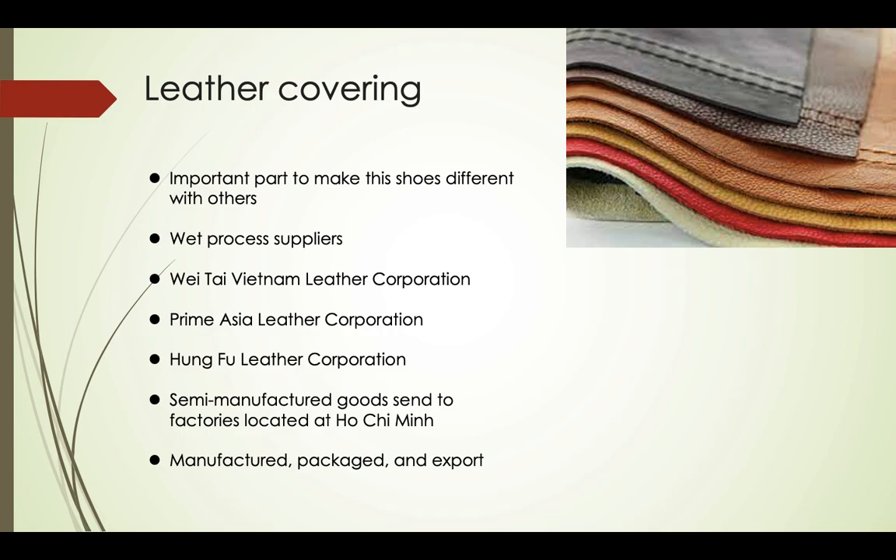Then, just as all the other parts, semi-manufactured goods are sent to factories located in Ho Chi Minh City, where they are finally manufactured, packaged, and exported.